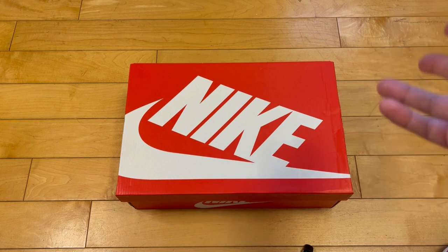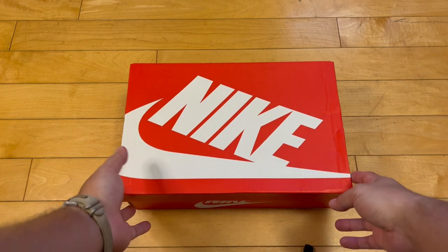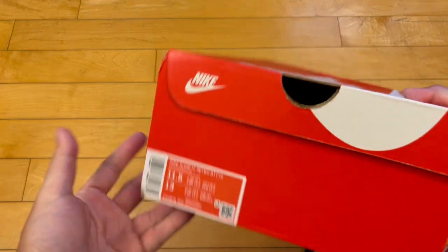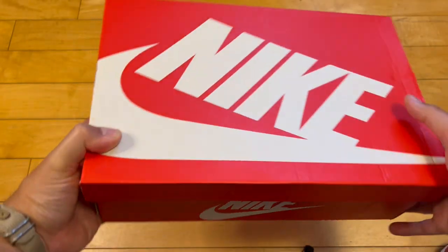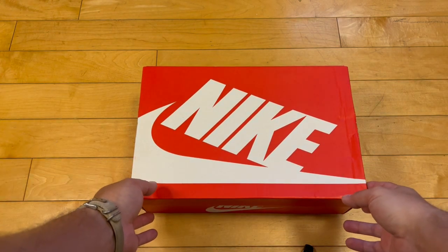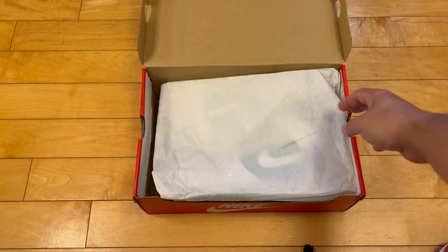I recently got the Oregon or reverse Brazil dunk lows — check out that video, that was also a Be True To Your School labeled dunk. Before I unveil these, please subscribe — it's free. I'm buying way too many dunk highs, between jobs, trying to make ends meet. The least you could do is subscribe, like a video, watch some old videos. I'm not even asking for money, just your support.